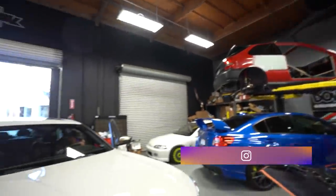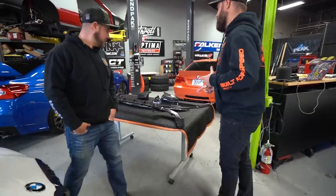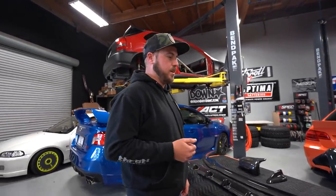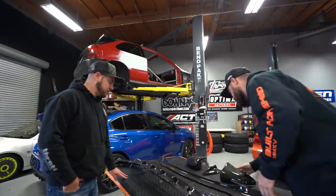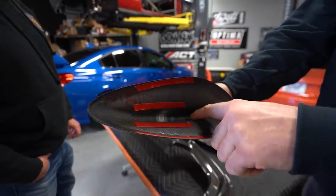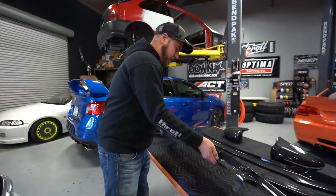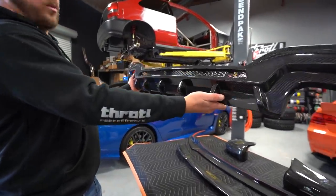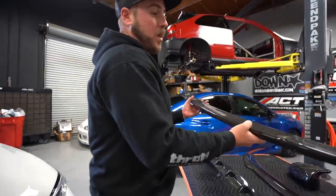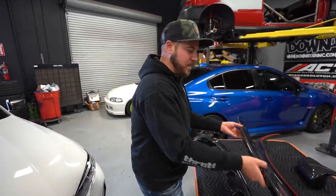A couple days later, it's time to install carbon fiber parts. All parts are from AA Concepts, a new partner. Their mirror caps are built over a factory mirror cap underneath, ensuring OEM fitment and light weight. The parts include the G20 signature rear diffuser, and the CS-style rear lip spoiler — a pretty subtle option that should look really good.